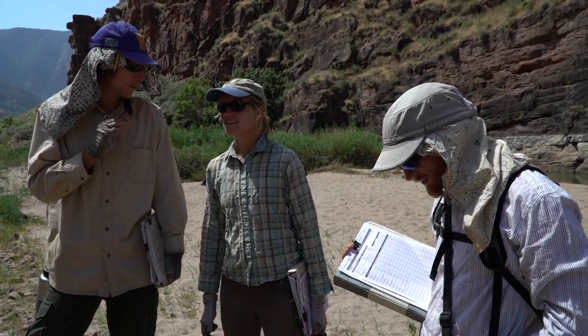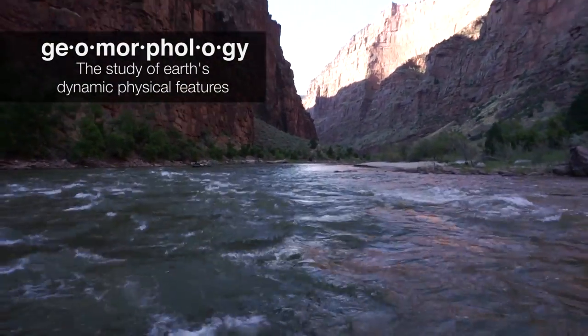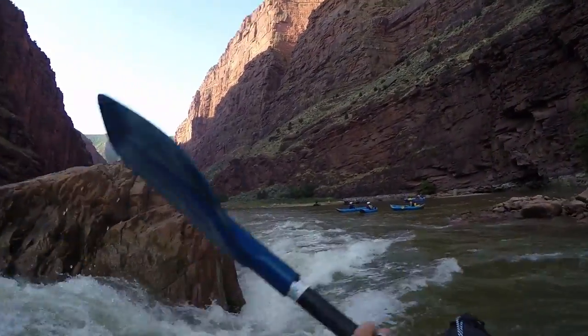The park for us is a living laboratory. We can figure out what, if anything, we are doing to change the ways of nature and the way that geomorphology and hydrology work in rivers.